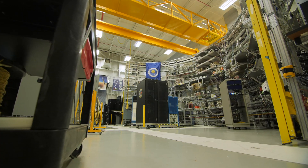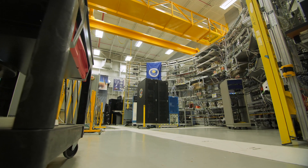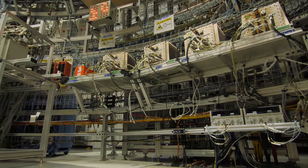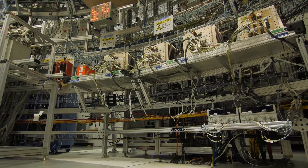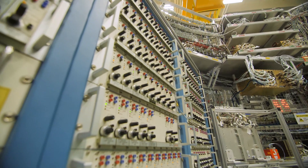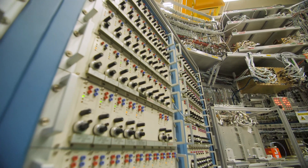Absolutely. The Systems Integration Lab is a test platform that we use to integrate our avionics hardware and also our flight software. All the boxes you see here and the miles of cables that you see — this is what the inside of the core stage looks like. You can see it's very complex. What we do here is we run a lot of simulations to ensure that we have validated the systems and integrated them together.